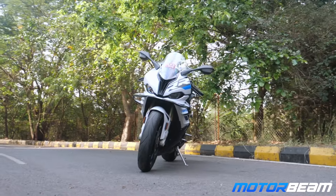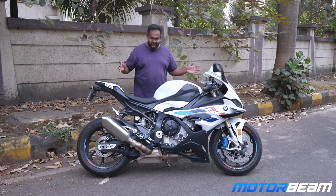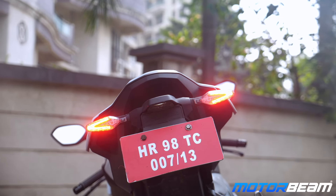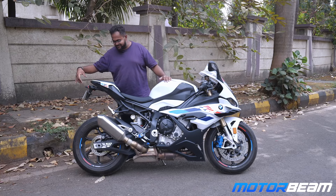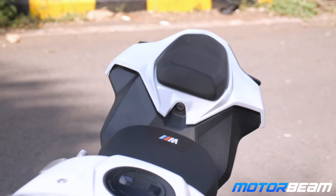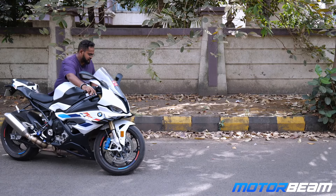You can't deny the fact that this motorcycle looks very, very beautiful in this white shade and it grabs a lot of attention. You still get the same indirect tail light integrated within the indicator set, but the tail is a lot higher and sharper. The pillion seat — well, it's virtually non-existent.